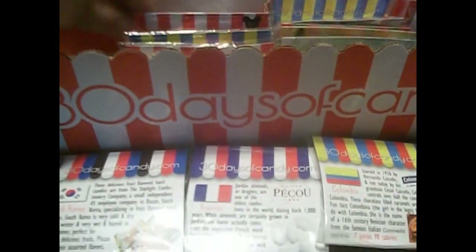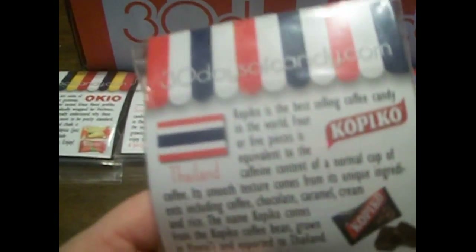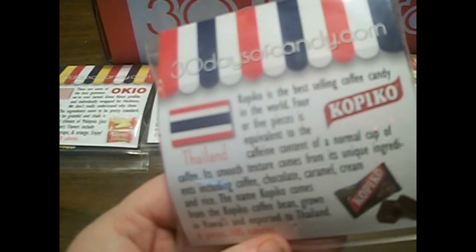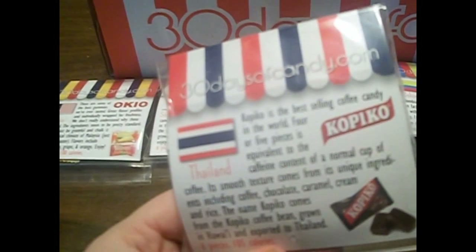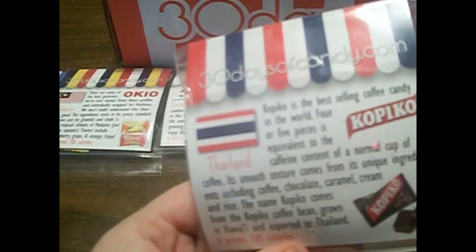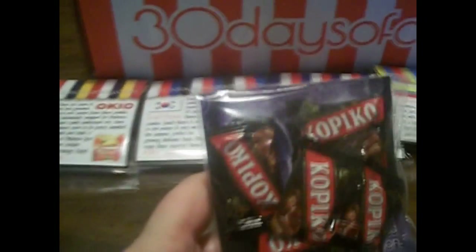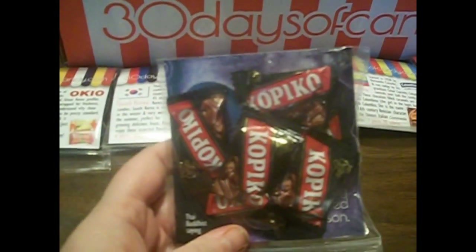The next one is from Thailand. They are called Kopiko. They are a best-selling coffee candy, and four or five pieces is equivalent to the caffeine content of a normal cup of coffee. Oh wow, so I have an actual cup of coffee's worth of caffeine here. I'm not a big fan of coffee-flavored things, but I'm still interested all the same.